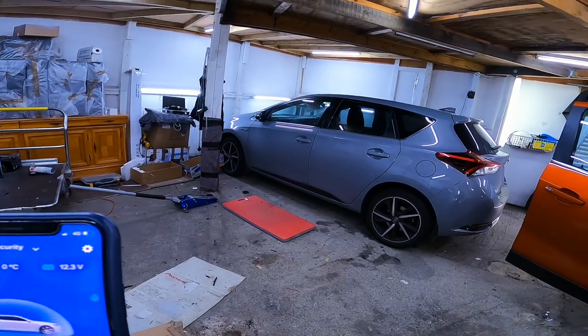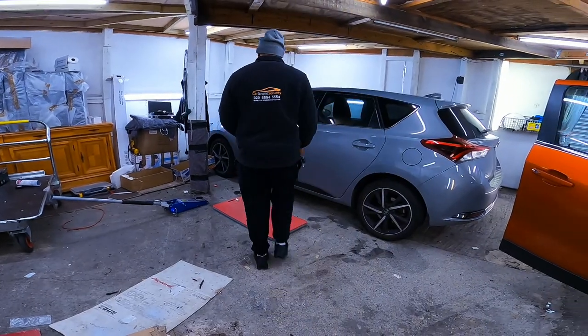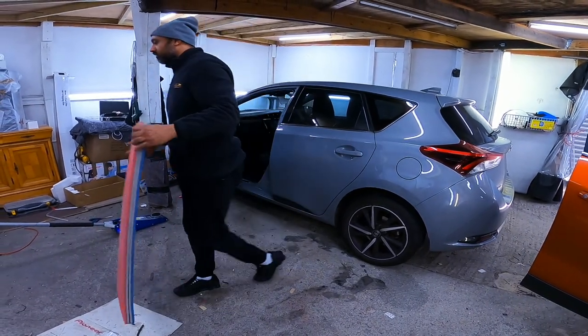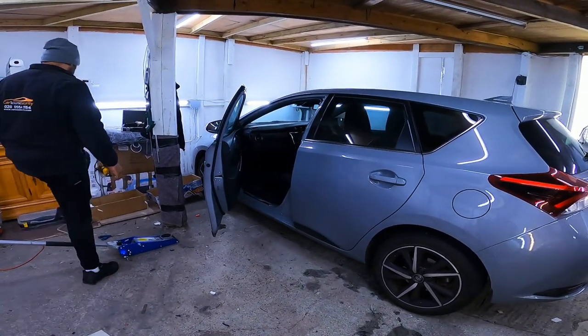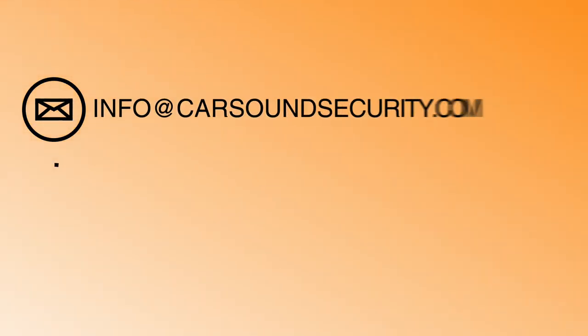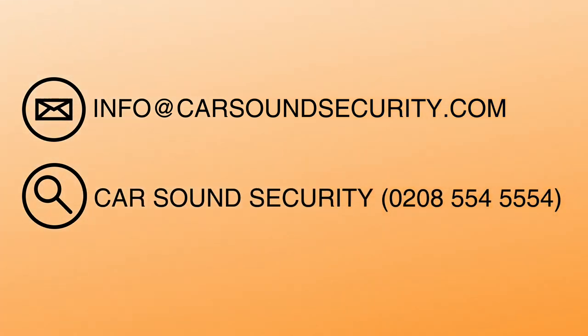So minimal interaction from you — you just need to have the tag in place. Really, really popular security system we're doing on a lot of hybrids, and not just hybrids, we can get it on most vehicles. So if you're interested in getting this done, please get in contact with us on the details below, or you can give us a call on 0208 554 5554. Thanks for watching — don't forget to subscribe to our YouTube channel.